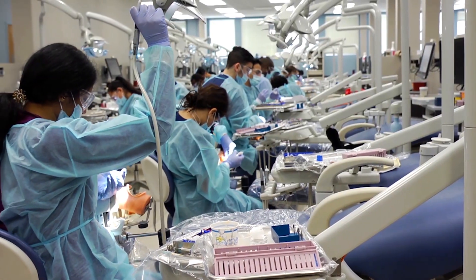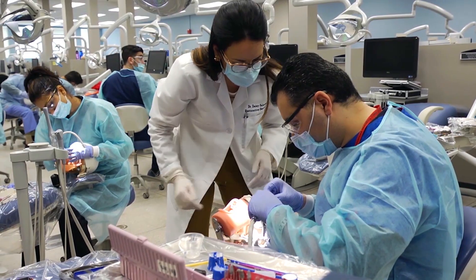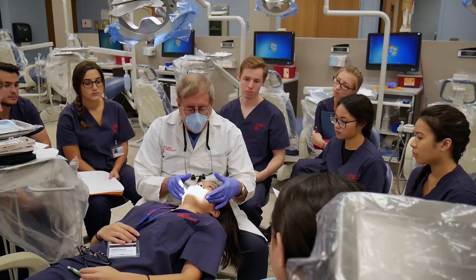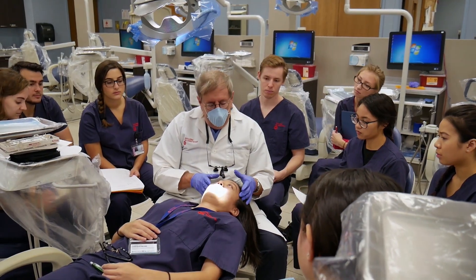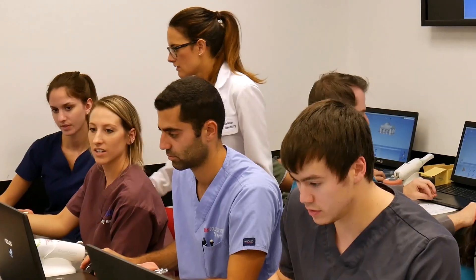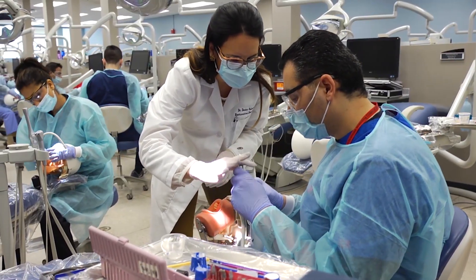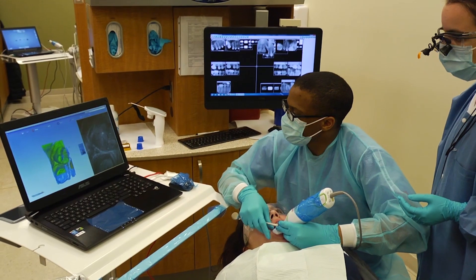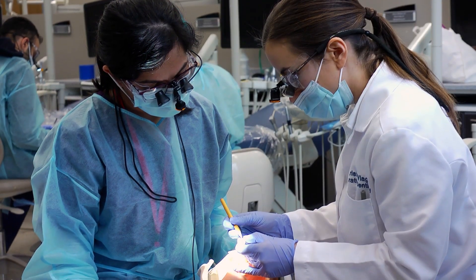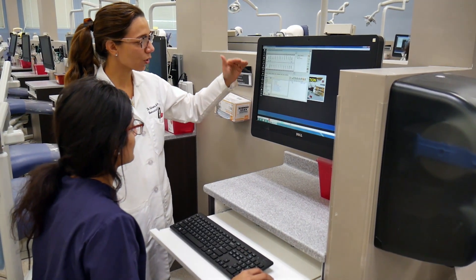Clinical training also starts right away. As a D1, you'll begin working in our simulation labs, working with mannequins and in groups with other students. You'll get introduced to many of the procedures used in modern dentistry as well as some of the latest technology advancing the field. Guided by experienced and diverse faculty, you will learn to master basic dental procedures in preparation for treating real patients in your third and fourth years. Faculty often offer one-on-one instruction and treat you not just as students, but as future colleagues in the profession.